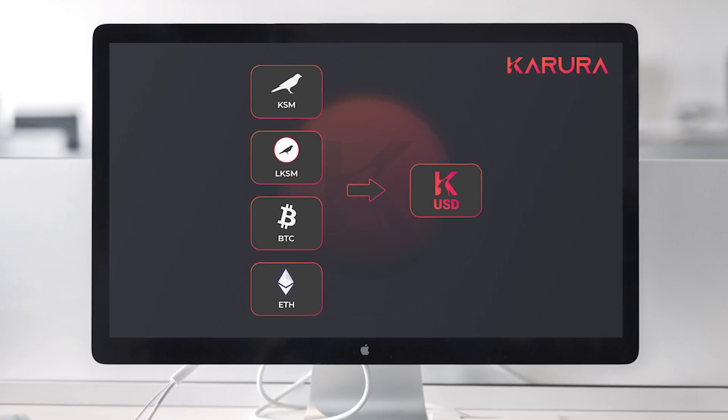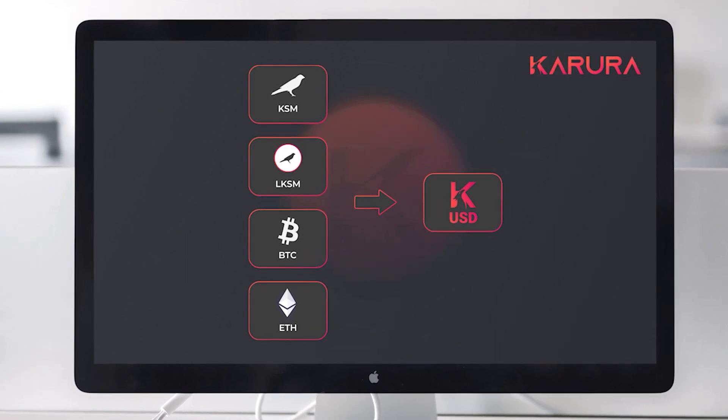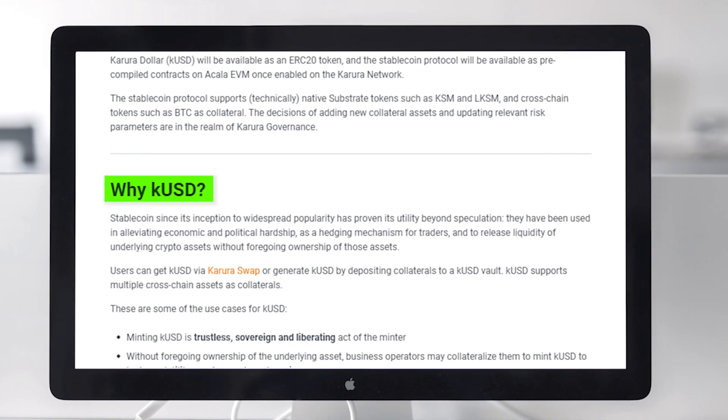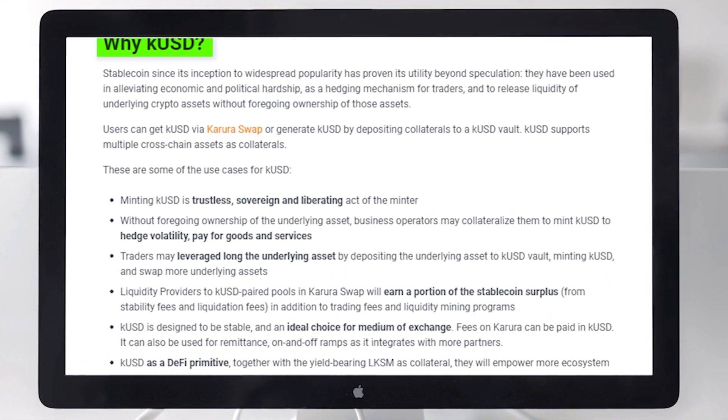The underlying assets that support the stablecoin and its stable value could be Polkadot, Kusama, Ethereum, Bitcoin, or any other assets where such features are added in the future. KUSD is the stablecoin native to Kusama, and likewise AUSD is the stablecoin native to Polkadot. Anyone can mint or create KUSD or AUSD by depositing accepted collateral — KSM, DOT, Ethereum, or Bitcoin — into the smart contract, and those deposited tokens are held against the KUSD or AUSD that you're issued.